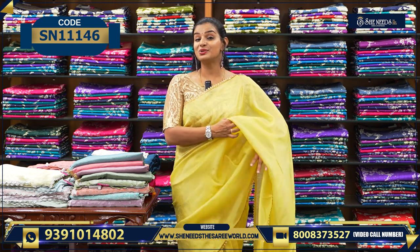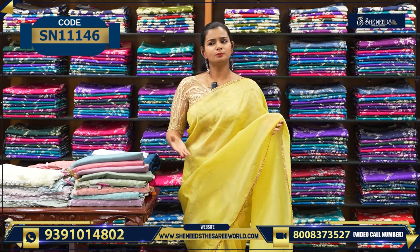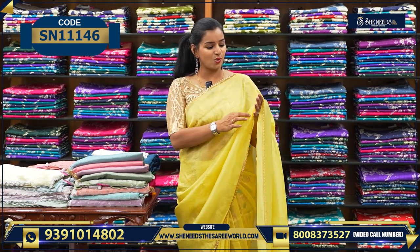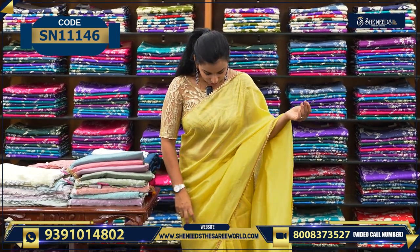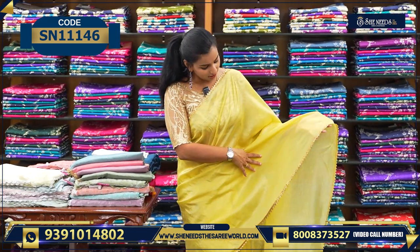Let's start with the work saris. Actually, I'll show you a variety of saris in this video. This one has a silver color lace, and this is a golden color lace — don't get confused, these are different saris. So let's choose this one — this is a nice sari with a golden color lace.